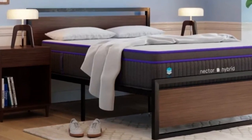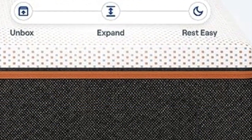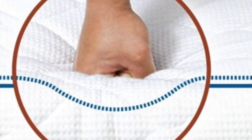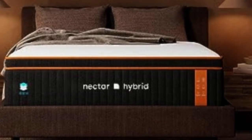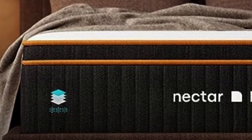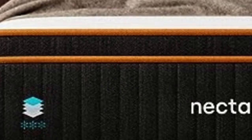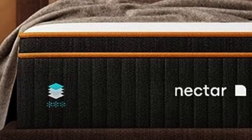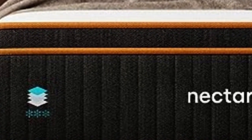Pros of the Nectar Premier Copper: side sleepers should enjoy the way it contours their body, providing plenty of pressure relief around sensitive areas like the hips and shoulders. Because of its medium-firm feel, back sleepers should also rest comfortably, finding a good balance between support and pressure relief. The Nectar Premier Copper performed well on our pressure map test, especially when it came to back pain — sleepers who suffer from back pain should feel their weight is evenly distributed, and the top foam layer should help fill in the space around the lumbar region.